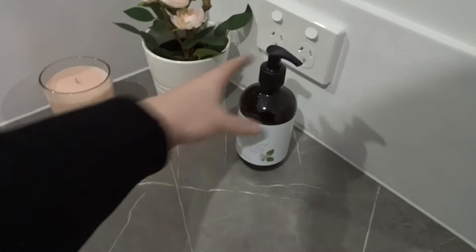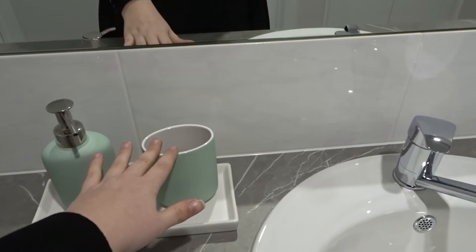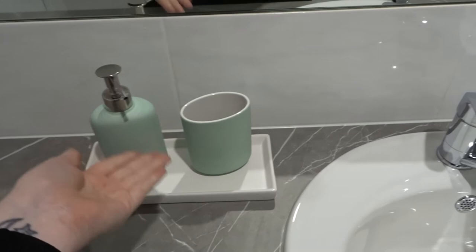In the main bathroom I've added Paris pictures on either side. In the little corner I'm tying in some pink — I have some hand lotion from Natio, a candle that someone at work got me as a housewarming present, and a little flower in a white pot from Ikea. On the other side there's a white tray with a toothbrush holder and soap pump — the tray is from Dusk, and the toothbrush holder and soap pump are from Ikea.